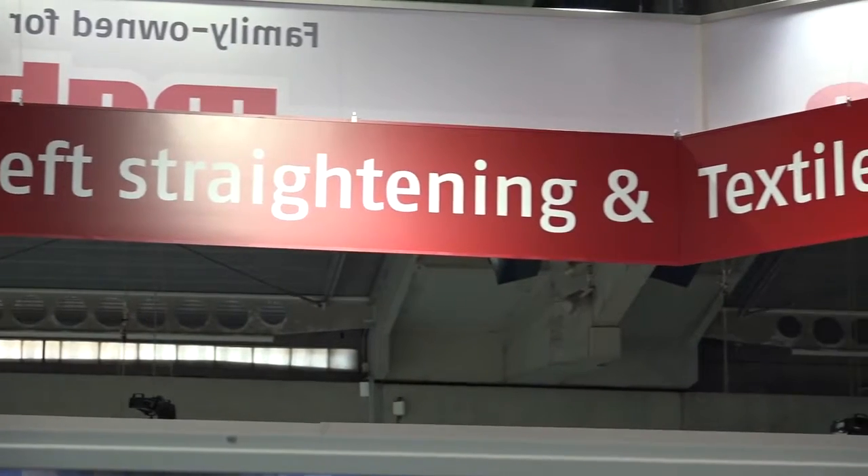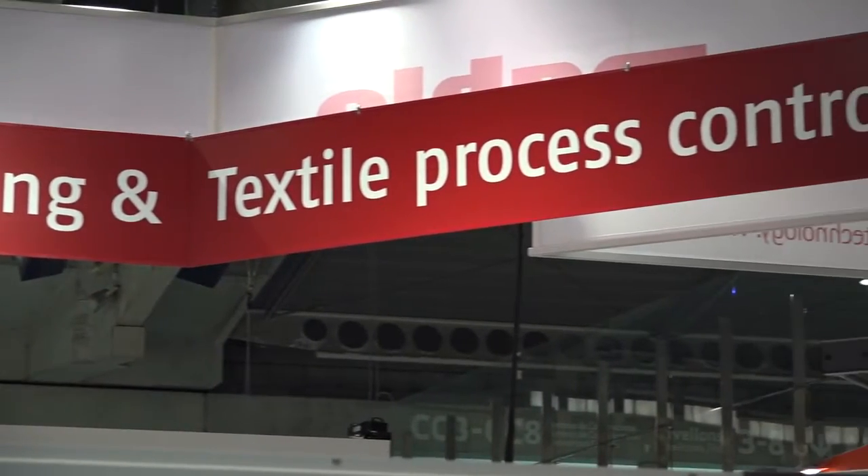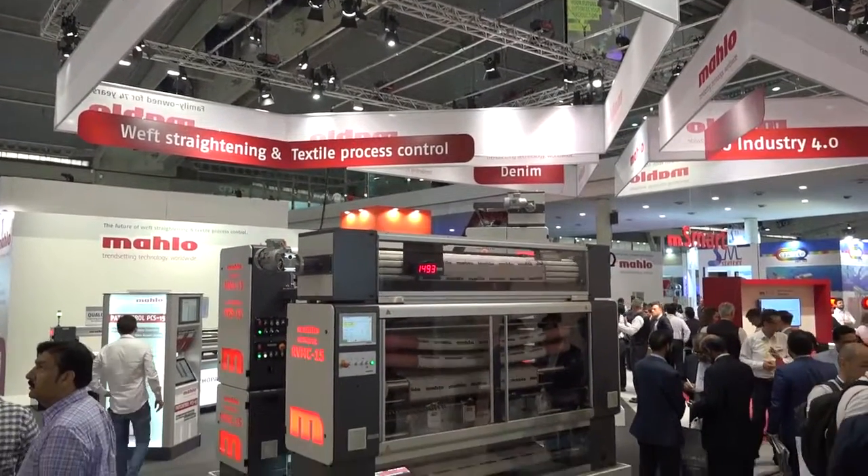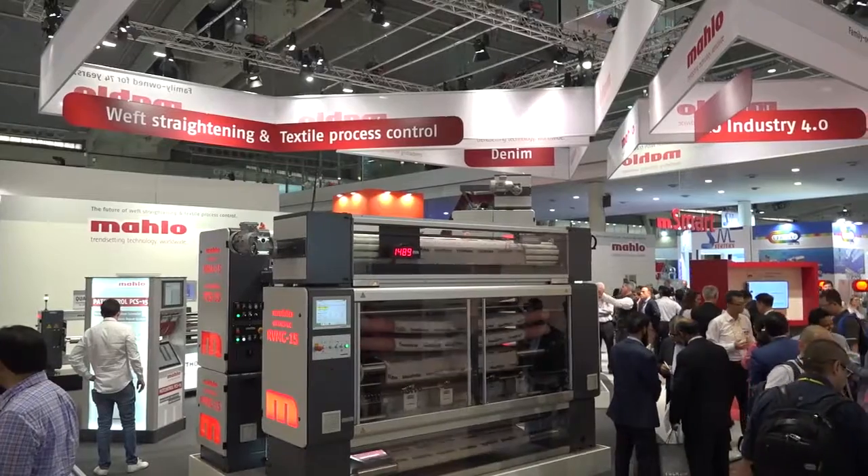Our booth is divided into three main segments. Segment number one is the traditional weft straightening and process control. This is the domain of MAHLO where we grew up for the last decades.